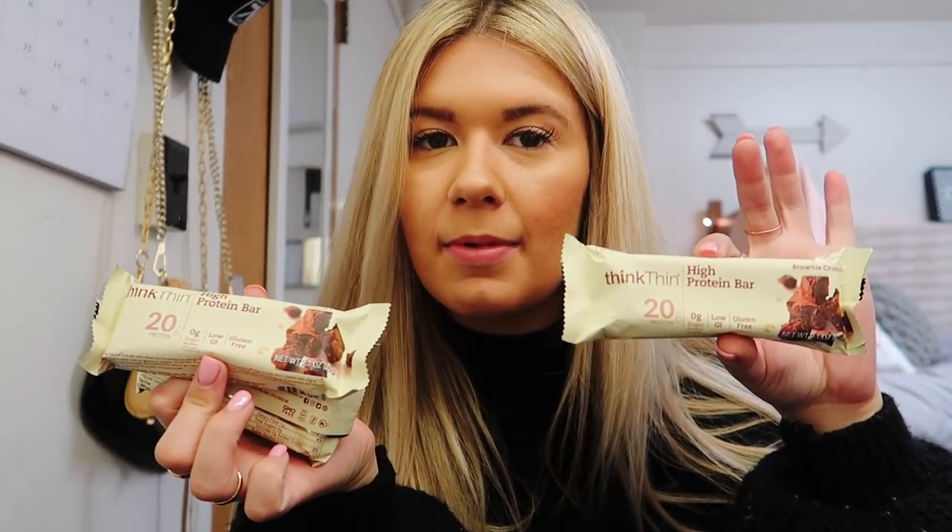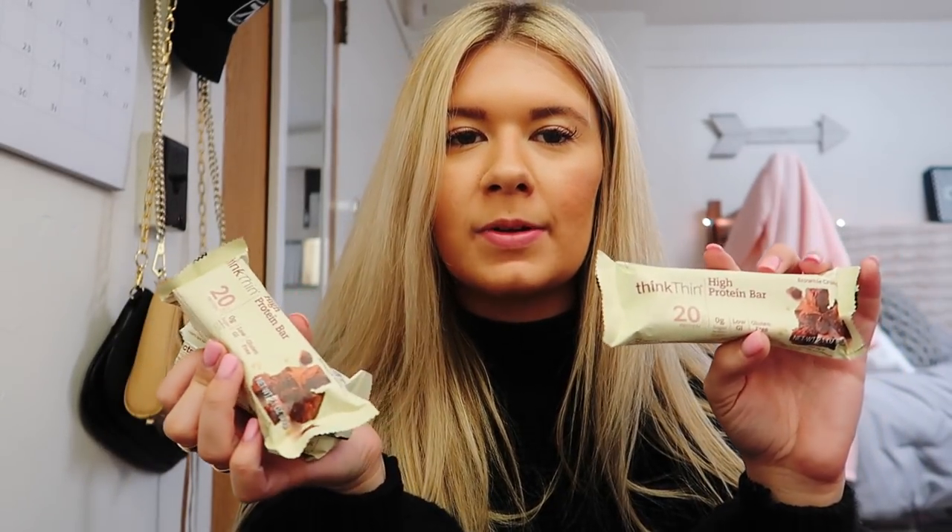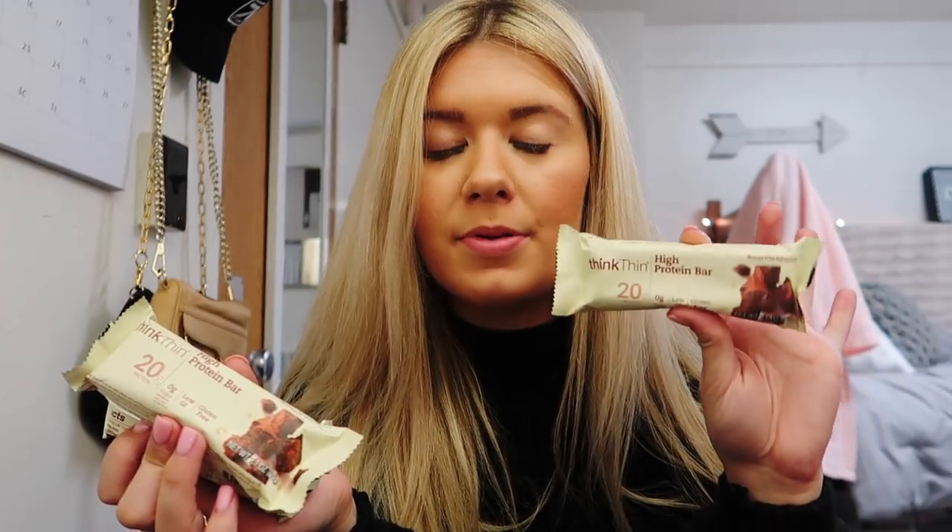I got a ton of these ThinkThin brownie crunch bars. I used to eat these all the time in high school on my way to school or in between classes when I got really hungry. They really do fill you up, and brownie crunch is my favorite flavor. So I got like seven of these.